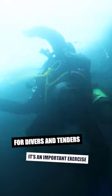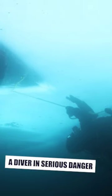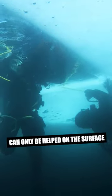It's an important exercise for both divers and tenders to learn what to do in an acute emergency. A diver in serious danger can only be helped on the surface.